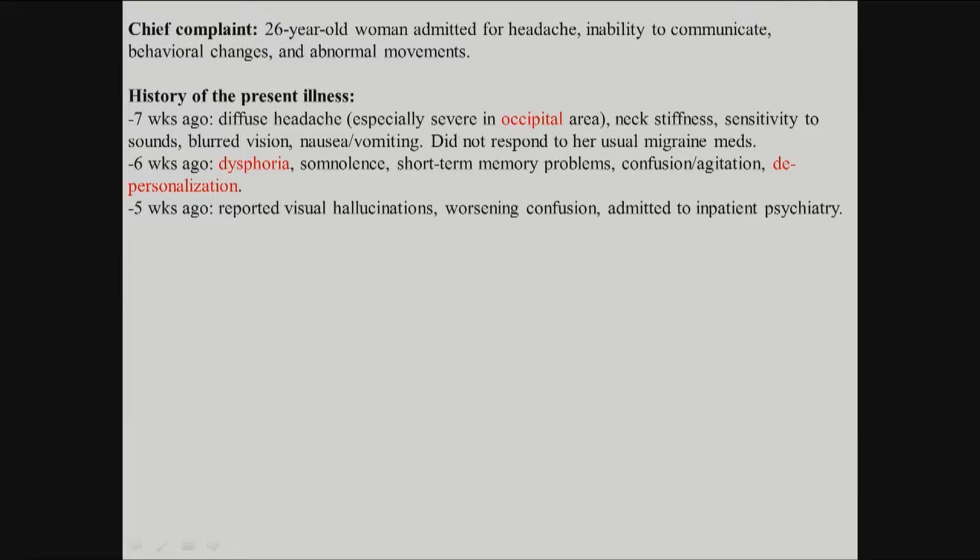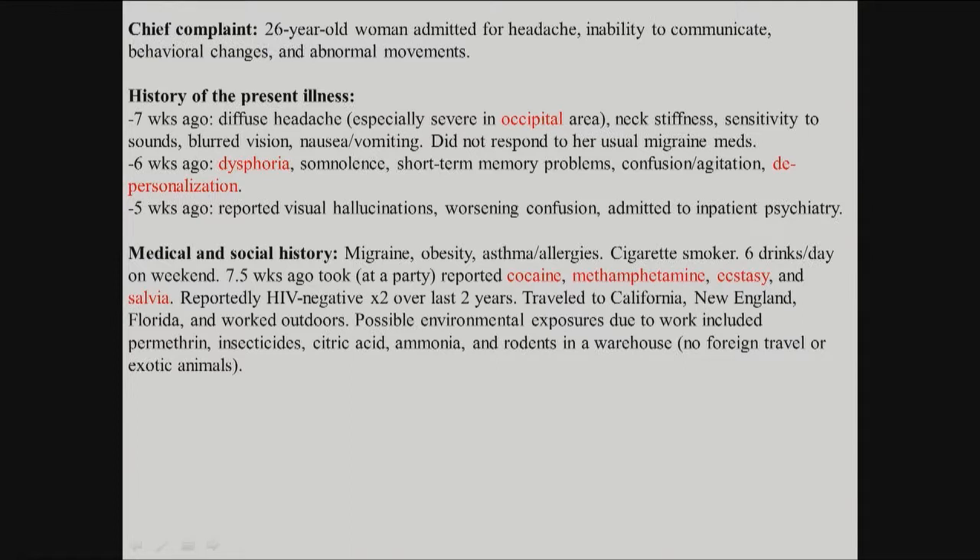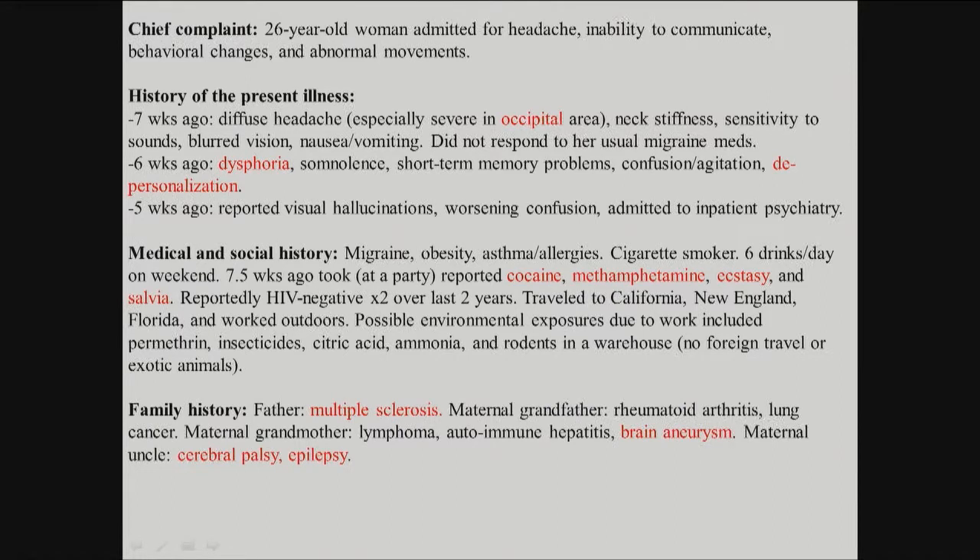Worsening confusion led to transfer to the psychiatry service. Her history includes migraine, obesity, some allergies, drug use — cigarettes, cocaine, amphetamine, ecstasy, and salvia. Some travel history and exposures to insecticides. Family history includes autoimmune conditions: multiple sclerosis, rheumatoid arthritis, hepatitis, history of aneurysm, and history of epilepsy. What do you think is the primary cause? Drugs, stroke, schizophrenia, infection, epilepsy, cancer, or multiple sclerosis?